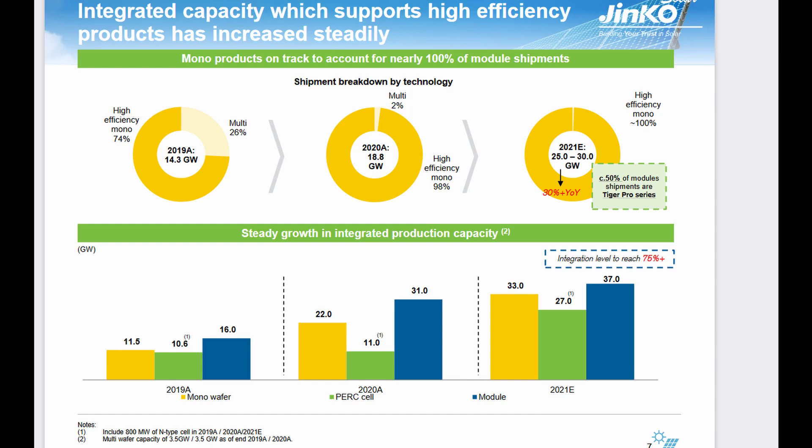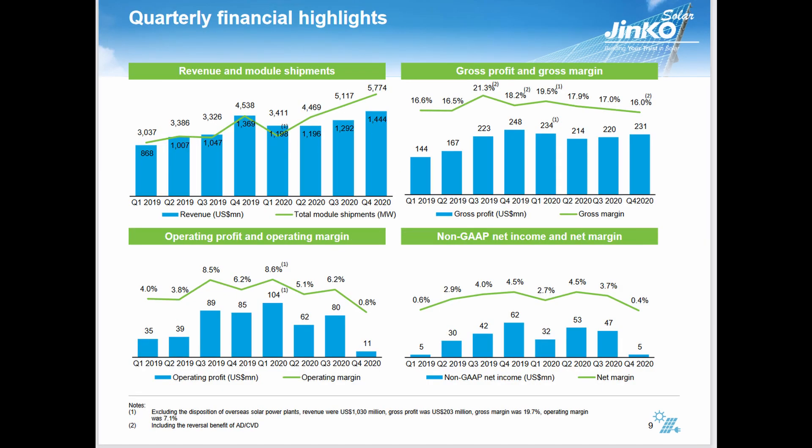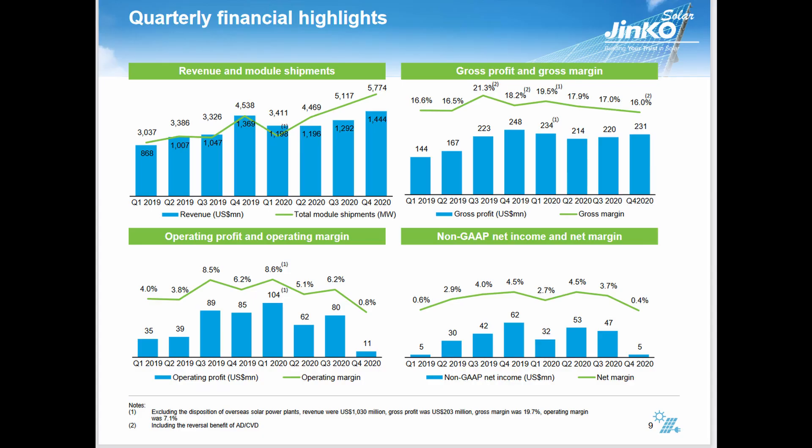There was a slight increase in PERC cell capacity and a doubling of module production capacity year-over-year. In 2021 there's about a 50% increase in mono-wafer, over-doubling of PERC cell, and a slight increase in module production. They have four different panel series, with 50% being Tiger Pro. They took a dip in Q1 2020 revenue and shipments — that looks like a seasonal trend, with Q4 usually being the strongest quarter. Operating costs appear to have increased, which is why they underperformed in Q3 2020 even with higher module shipments and revenue, as gross profit and gross margin also dropped.